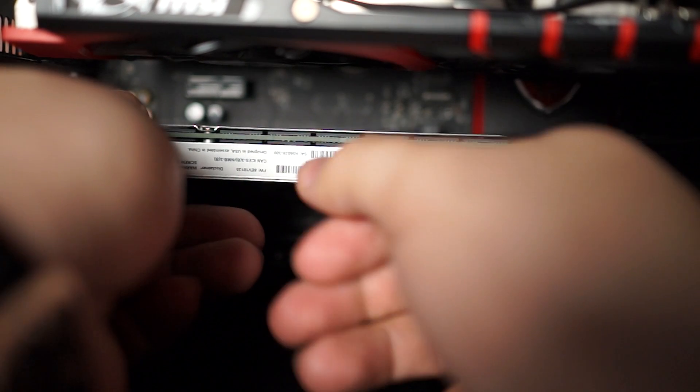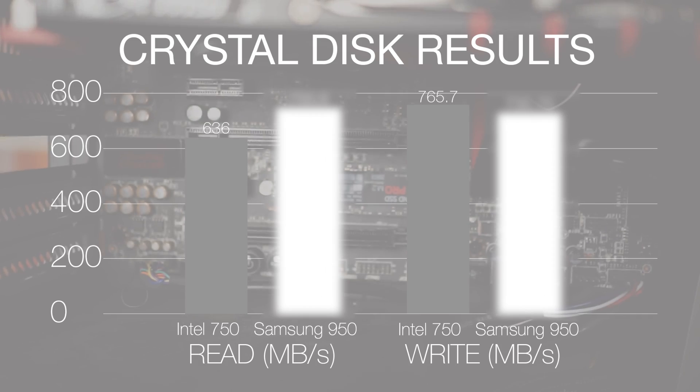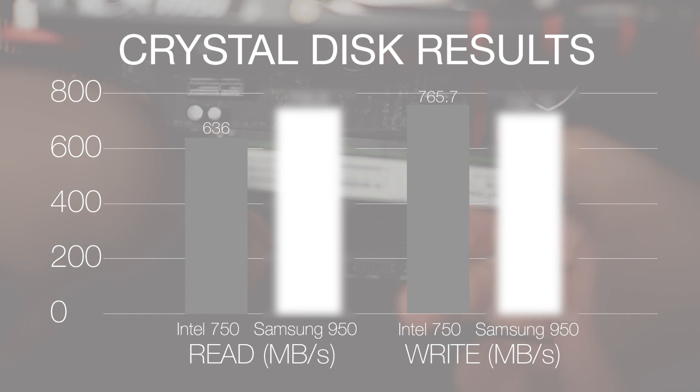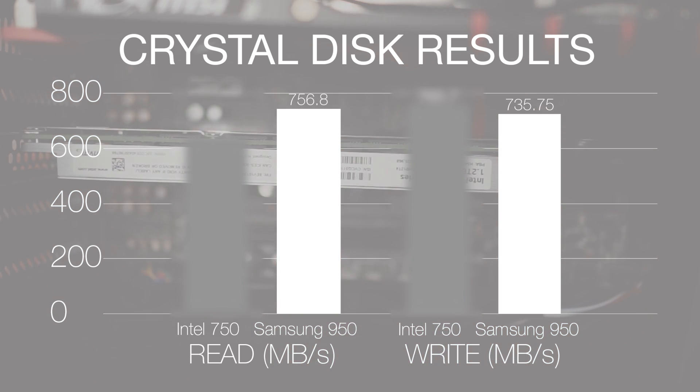That sounds great on paper, but how about some real everyday numbers? We installed both the Samsung drive and the Intel drive in our Z97 system and threw some benchmark software at them. In CrystalDiskMark, our average sequential read and write speeds for the Intel 750 were 636MB per second and 765.7MB per second respectively. Meanwhile, for the Samsung drive, average sequential read and write speeds were 756.8MB per second and 735.75MB per second respectively.